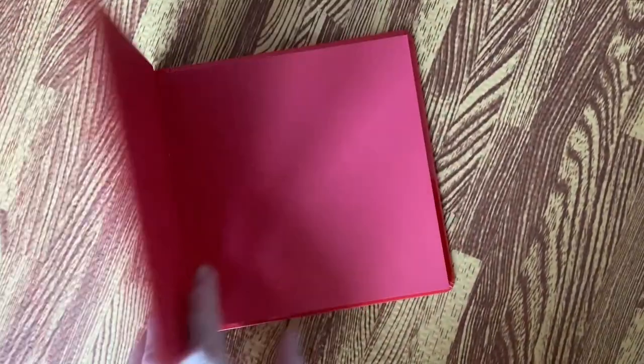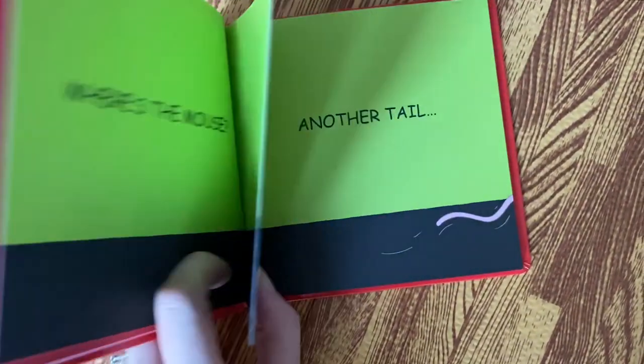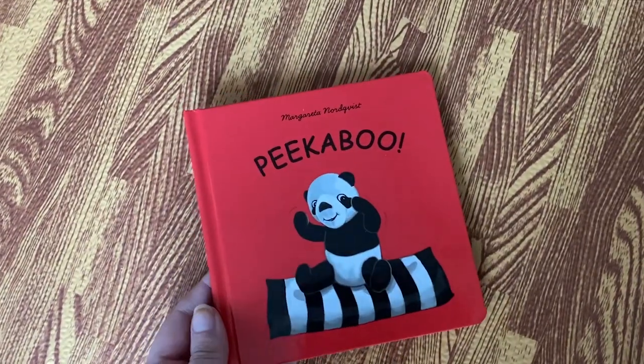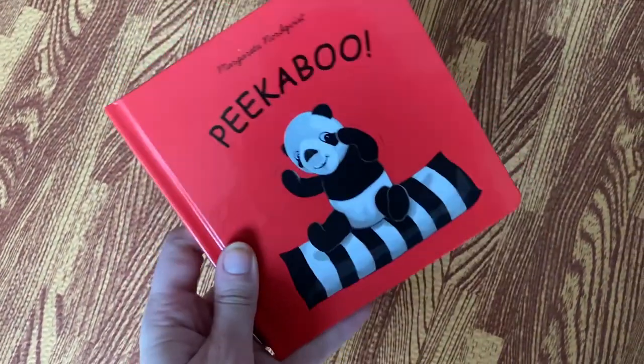I'm keeping the Disney books upstairs until she learns not to rip them, because they're just too precious to have downstairs. The last book is a peekaboo book from IKEA — really really cheap, and another one I thought she'll love because she loves playing peekaboo, so why not throw that in there too.